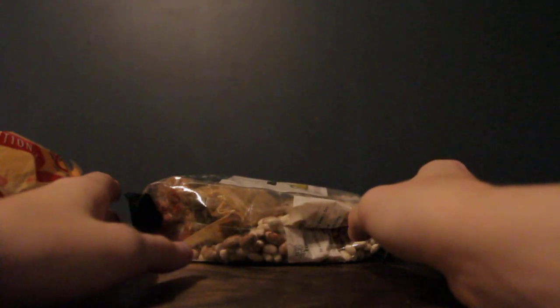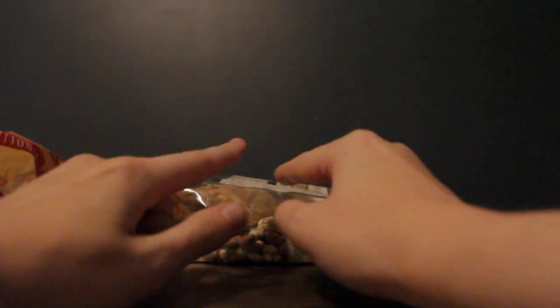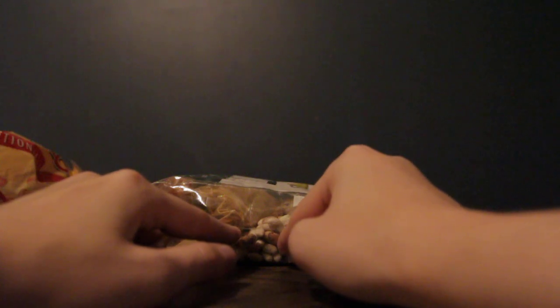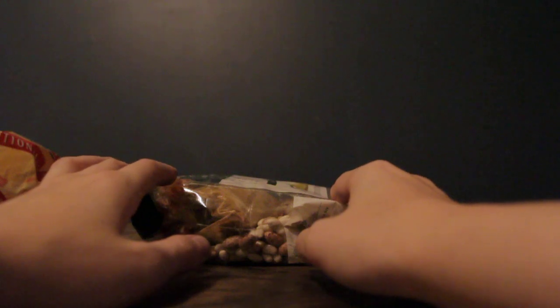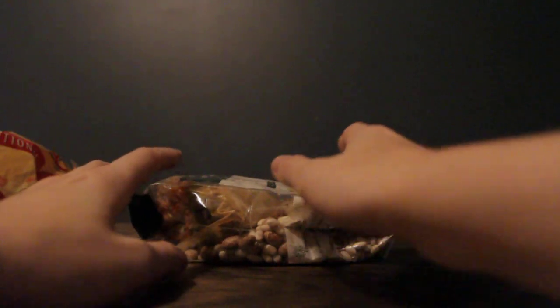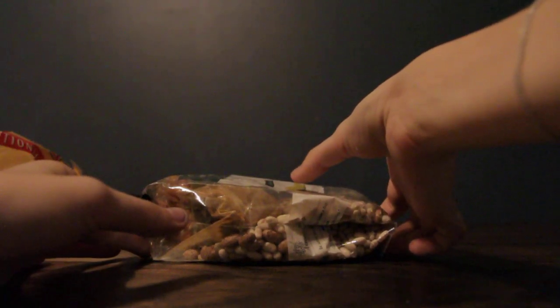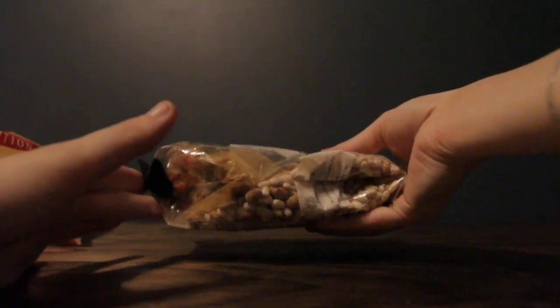This is a favorite meal of mine come fall time, when everything starts to get colder. I hope that wasn't too loud for you guys.